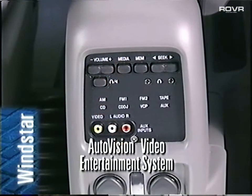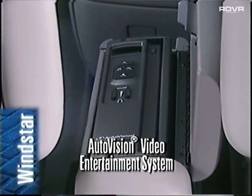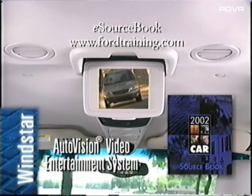Also, Windstar's video entertainment system, AutoVision, is back with the same features that made it popular in 2001. Check out your sourcebook and the e-sourcebook to learn more about AutoVision's additional features.